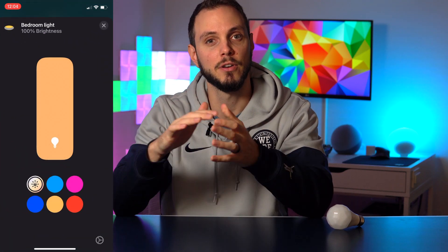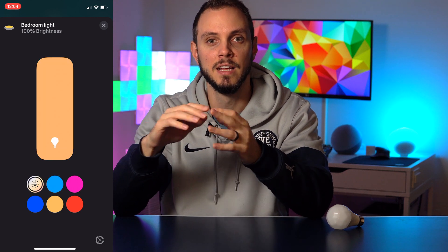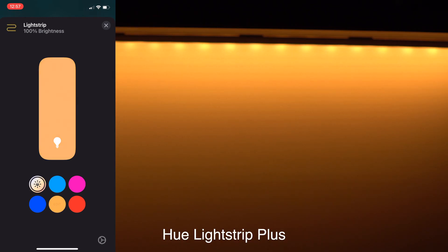Simply long press on the light icon to pick the different colors, and the first choice will now be defaulted to Adaptive Lighting. Select it and your light will automatically change to the appropriate color temperature based on the time of day.